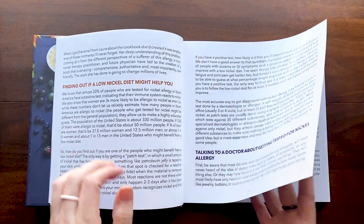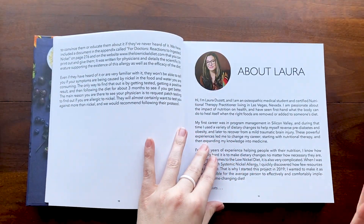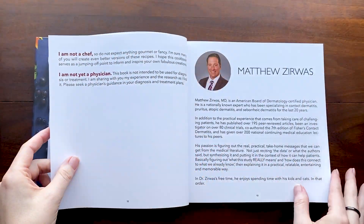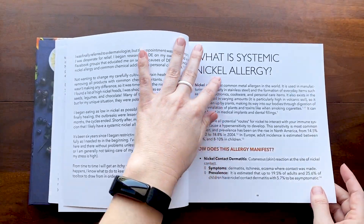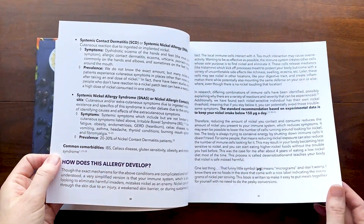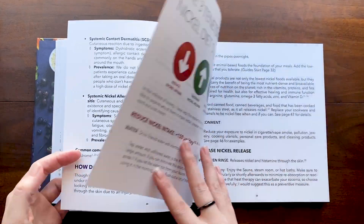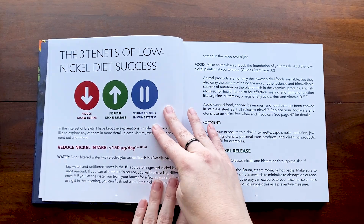We have a foreword by Dr. Zyrus, who is one of the world's experts on this condition. I give my story, and then there's an education section about what nickel allergy is, what systemic nickel allergy is, what the symptoms are — all of that information.